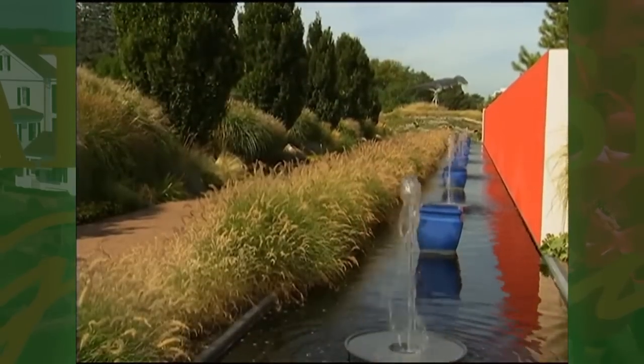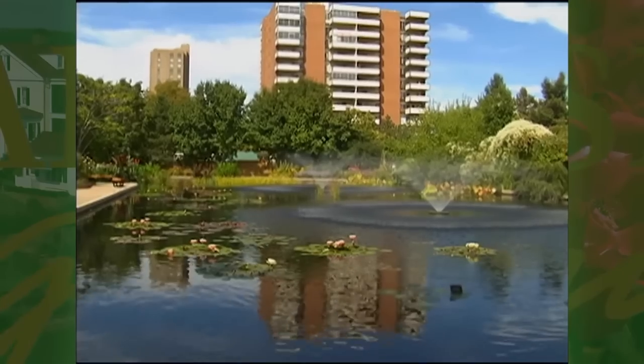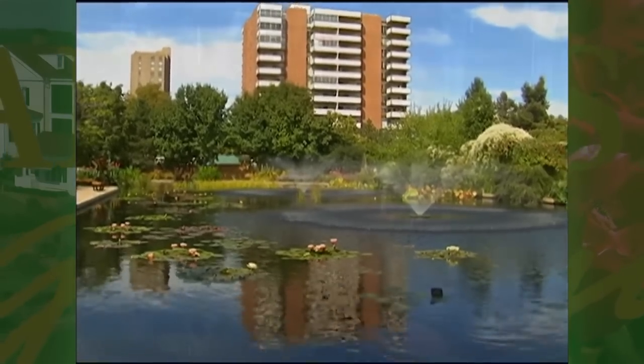The gardens actually has three locations, and this site is 23 very intensely planted acres right in the center of Denver. Denver Botanic Gardens is very unique around the world because in this very compact area, we have over 50 separate gardens.